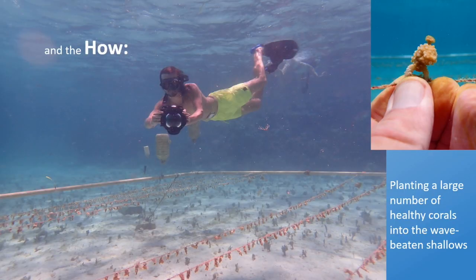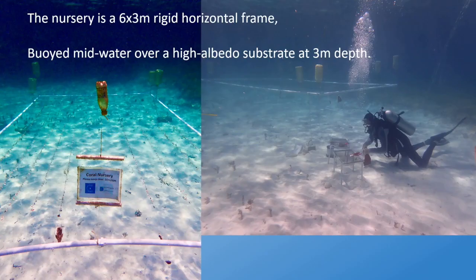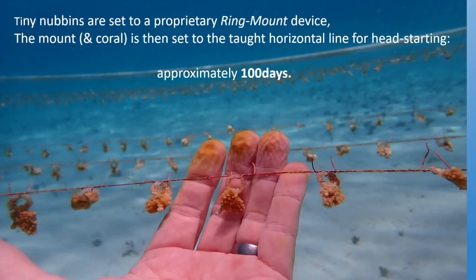Planting a large number of very healthy corals into the wave-beaten shallows in front of the hotel — we're on the northwest coast of Jamaica, in front of the Iberostar Montego Bay Resort. The nursery is a large steel frame, six by three meters of rigid horizontal frame, buoyed mid-water in a high albedo substrate at about three meters depth, roughly a meter and a half above the bottom. We took five parent corals — two from the fore-reef, two from the back-reef, and one from the middle — and populated the nurseries with just over 200 isolates, each at less than one cubic centimeter, direct harvested from the parent.